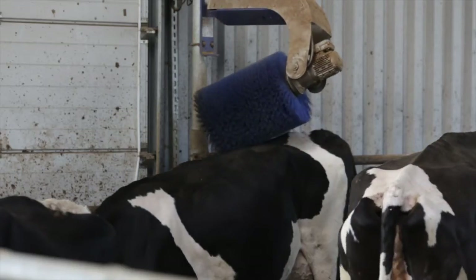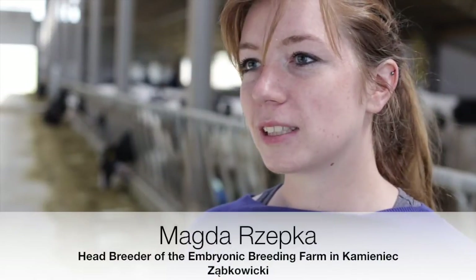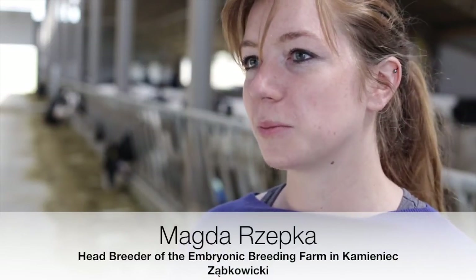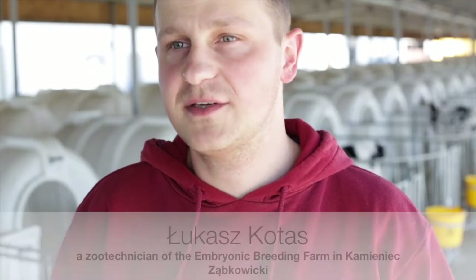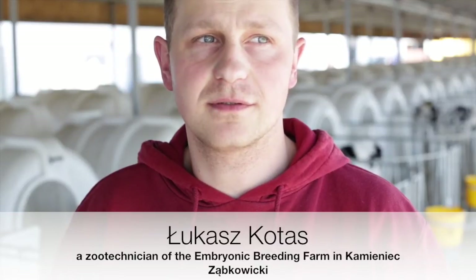Staff at the centre can already see the first results. Already there are first noticeable effects — the animals really are healthier. There are fewer cases of udder inflammation and lameness. It seems to us that we have hit the jackpot. The condition of the cattle has improved; the animals are healthier and more active.